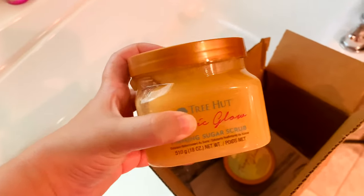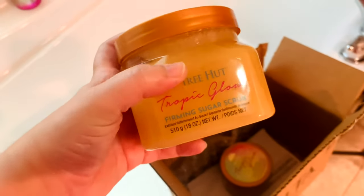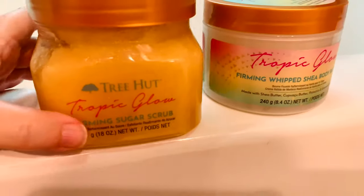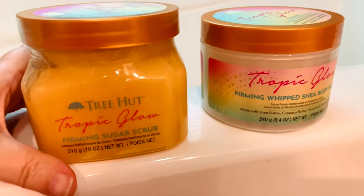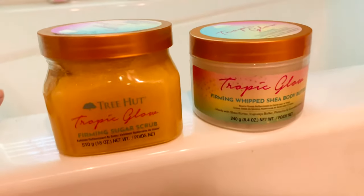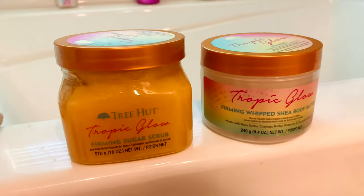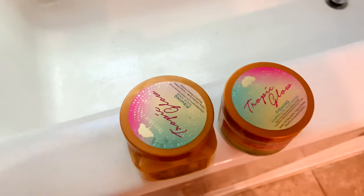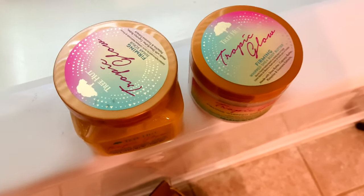If you don't want to spend $20 or $45 for the full price, look for the Tropical Glow line from Tree Hut. Right now these two are available at Ulta for $8.99 each — definitely worth it because you essentially get two products for the price of one Sol de Janeiro. If you want something that smells like it without paying full price, these two are the ones for you.